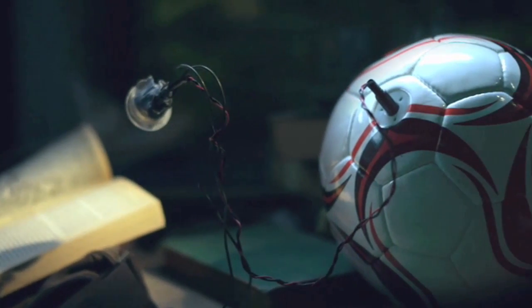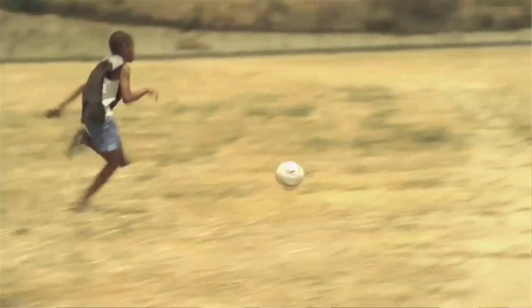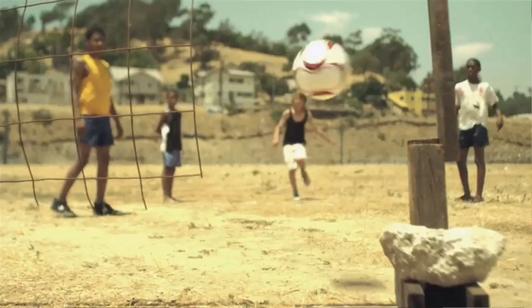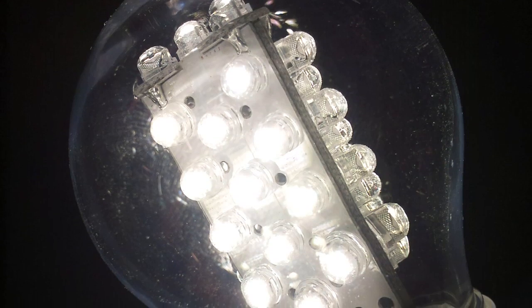One of the other innovators I really liked was something called the Socket Soccer Ball. It's a soccer ball with a built-in power generator, made by four undergraduate students at Harvard who realized that a lot of places in the world don't have much electricity but they do have a lot of soccer. If they could harness the power from kids kicking the ball around, they could turn it into electricity. You play with it for 15 minutes and you get three hours of light from an LED light bulb.